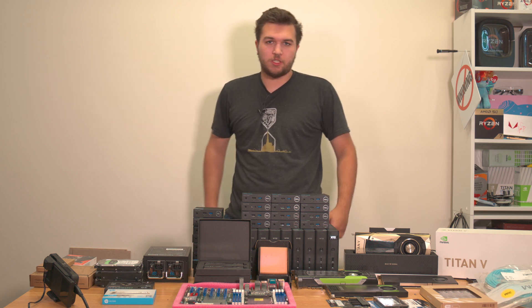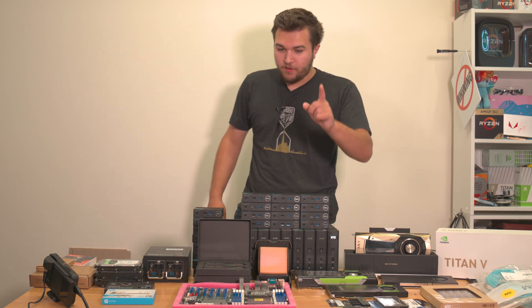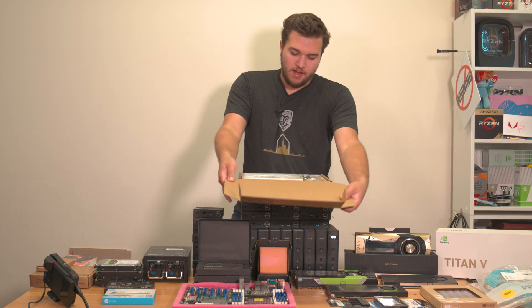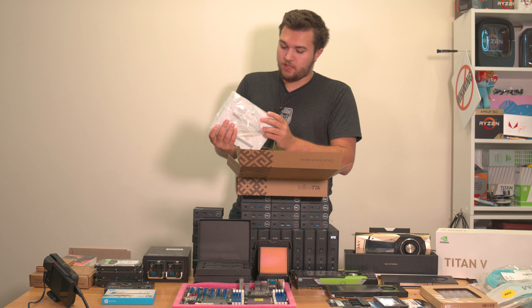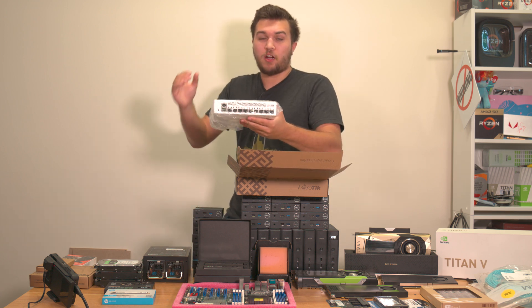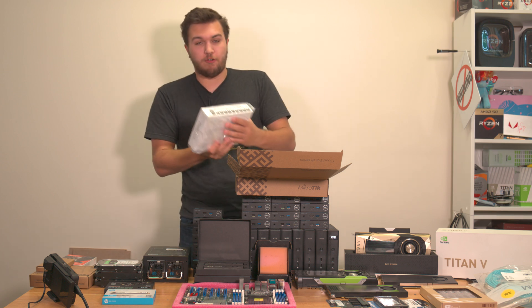We've got SFP Plus cards on all of the machines. And I completely forgot about this huge product — to go with all of that, we have a 10 gigabit per second fiber-optic network switch from Microtech.